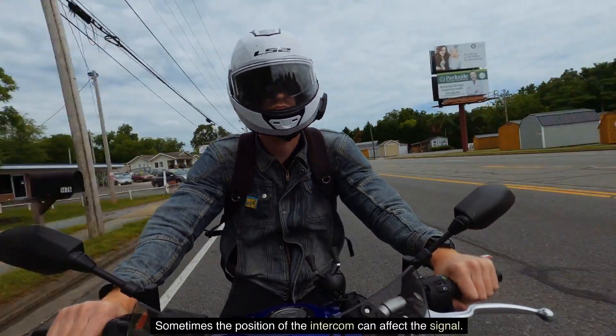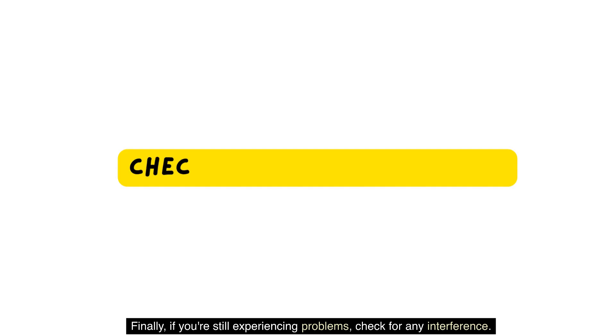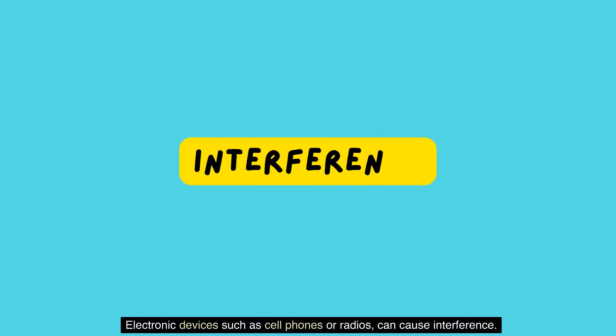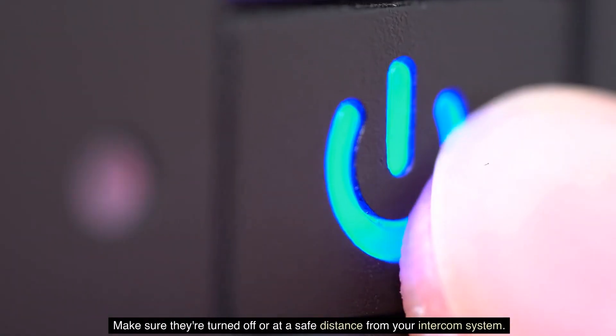Sometimes the position of the intercom can affect the signal. Finally, if you're still experiencing problems, check for any interference. Electronic devices such as cell phones or radios can cause interference — make sure they're turned off or at a safe distance from your intercom system.